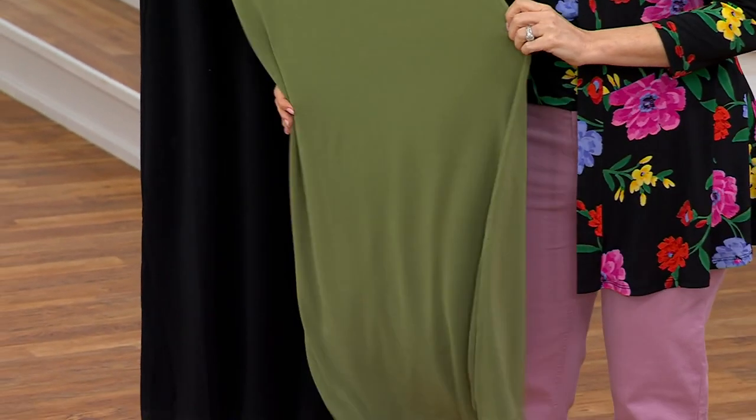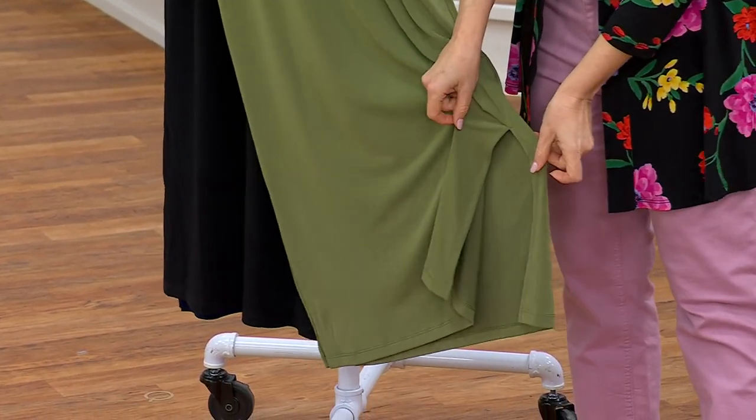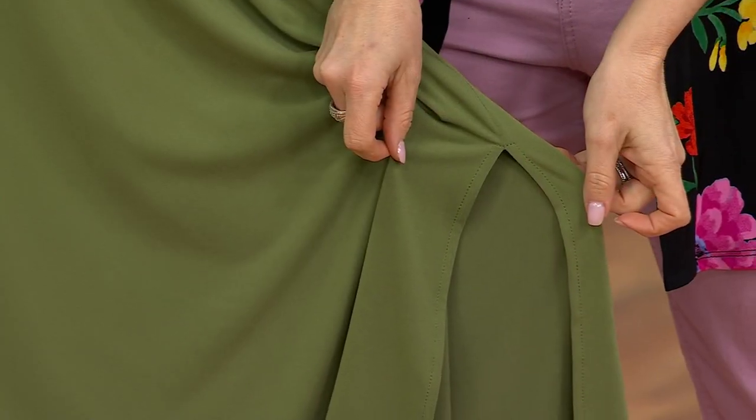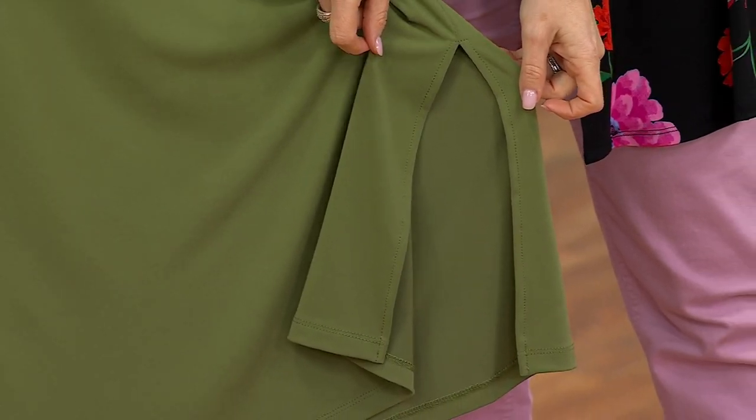It took Susan and her team three years to develop this, but you're getting all of the benefits: the no-wrinkle factor, the easy care machine wash tumble dry, that beautiful fluid drape, the color fastness. And a little bit of a sexy side slit on either side.